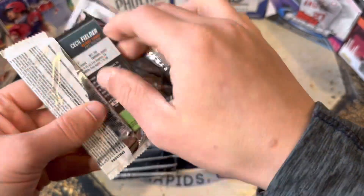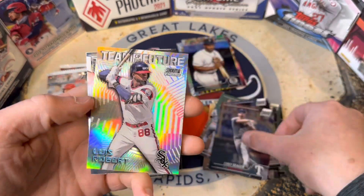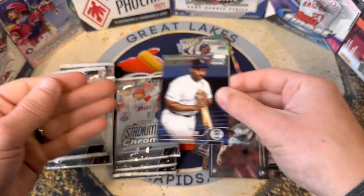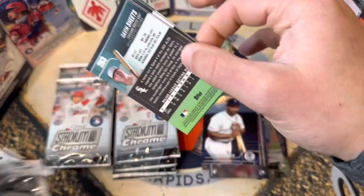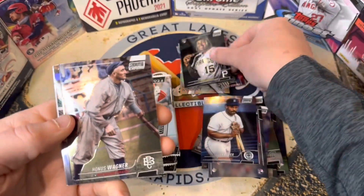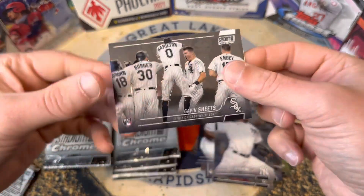One numbered card so far, still hunting for some top rookies — it would be sweet to see Julio in here. Eddie Murray, Corey Seager, here's Luis Robert, Team of the Future, Hans Krause, and another Cecil. We ripped some off camera — some blasters. Those X-Fractors are pretty cool. O'Neill Cruz rookie, so there's a good rookie. Wagner, a Trey Turner refractor, a Bryson Severino, and a Gavin Sheets rookie.